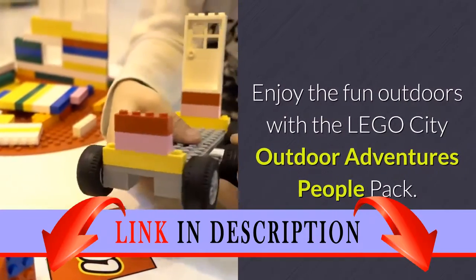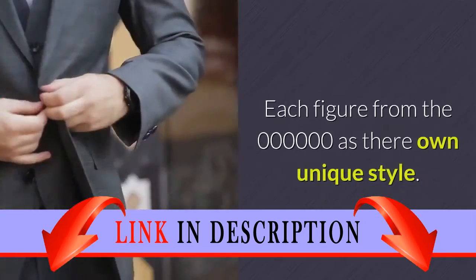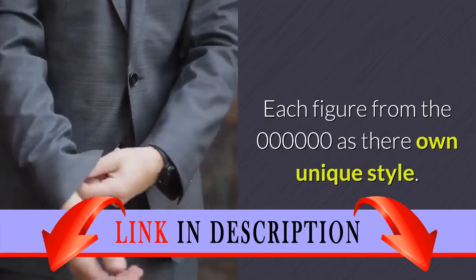Enjoy the fun outdoors with the Lego City Outdoor Adventures People Pack. Each figure from the set has their own unique style.